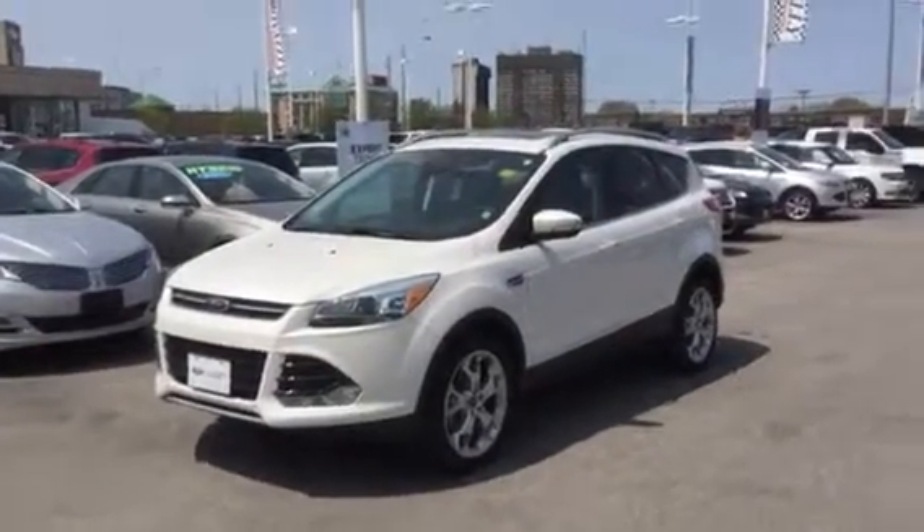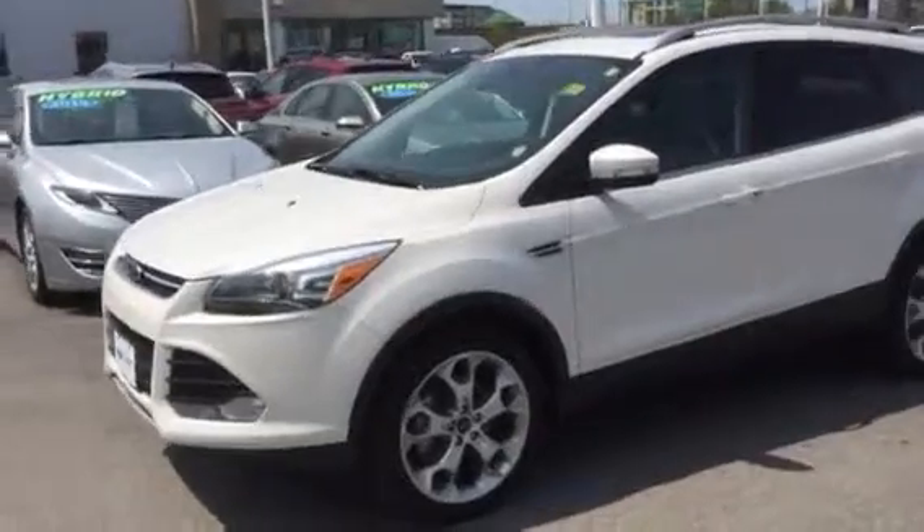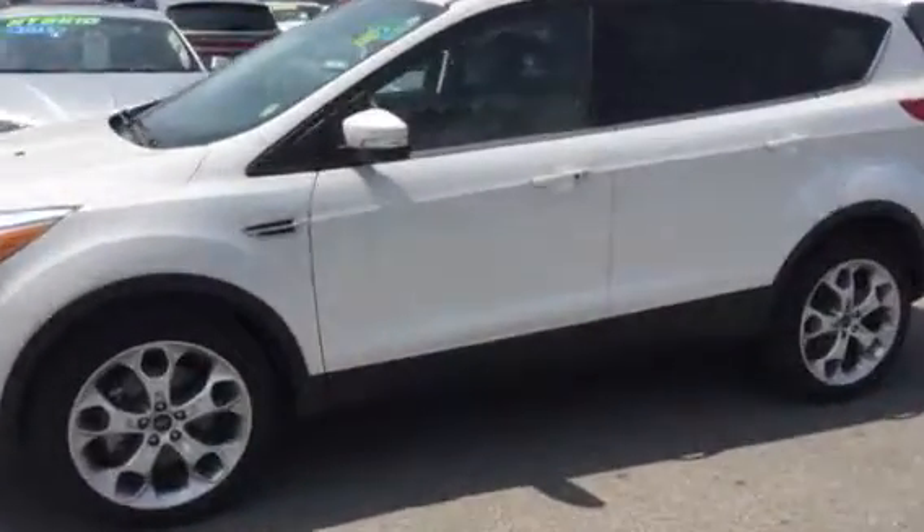Hi there, Grant Schubert down here at Donnelly Ford Lincoln in beautiful Auto Ontario. This is a video of our 2015 Ford Escape CPO.